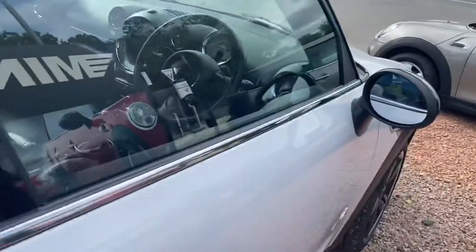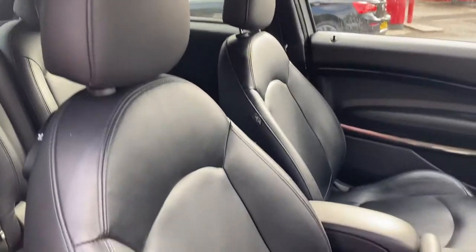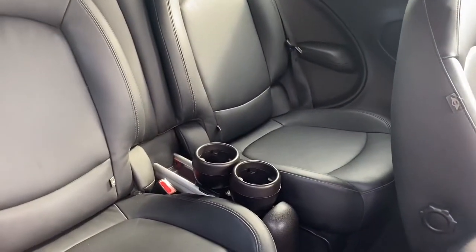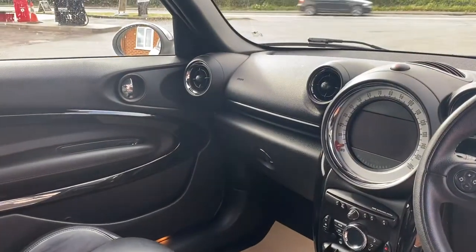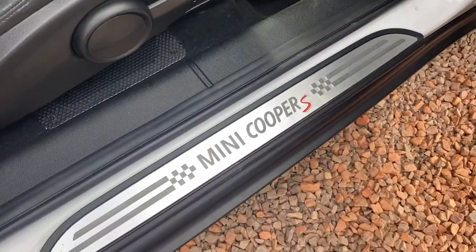Interior-wise, this car has full carbon black sport leather interior, which is lovely in the back. It's a four-seat vehicle with cup holders and the centre rest. It's got the front centre armrest. Piano black door trims and dashboard trims, and the lovely Coupé SD checker plate sill plaques.